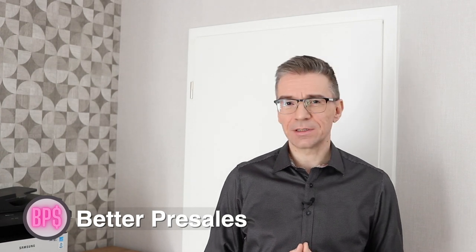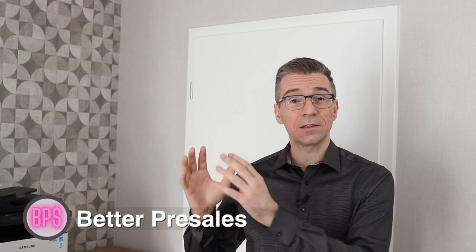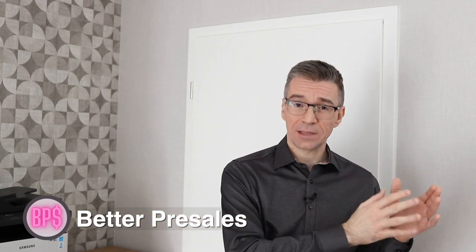Hi, my name is Sasha and I work as a sales engineer. Would you like to understand why sales engineers are among the top paid IT professionals in the world while still having tons of fun at their job? In this video you'll learn the skills and traits you need to have in order to work as a sales engineer. You're watching the Bellator Pre-Sales channel where I'm sharing my own personal growth journey from a software developer to a sales engineer.